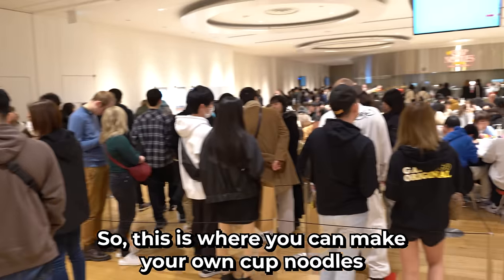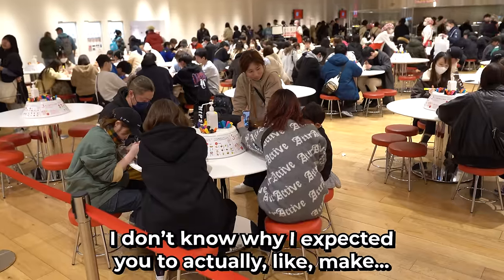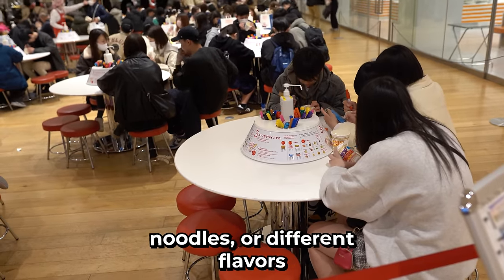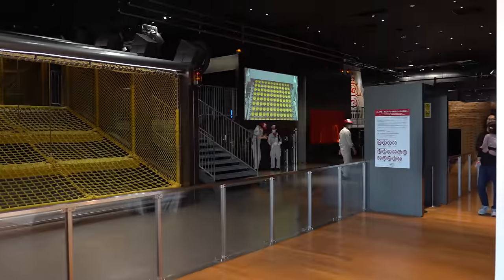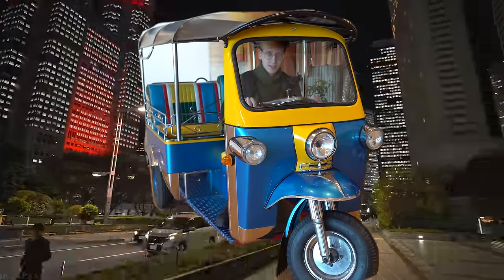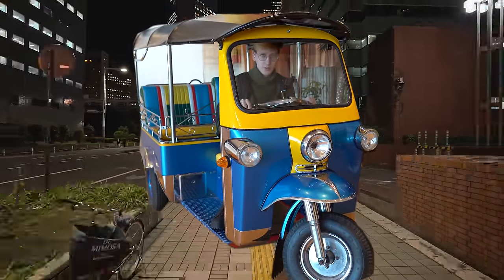This is where you can make your own cup noodles. I don't know why I expected you to actually make noodles or different flavors, but you're just taking the cup and coloring it. There's also a place for children — the Cup Noodle Park. Look, I'm delivering cup noodles. I'm the official cup noodle tuk-tuk delivery machine.